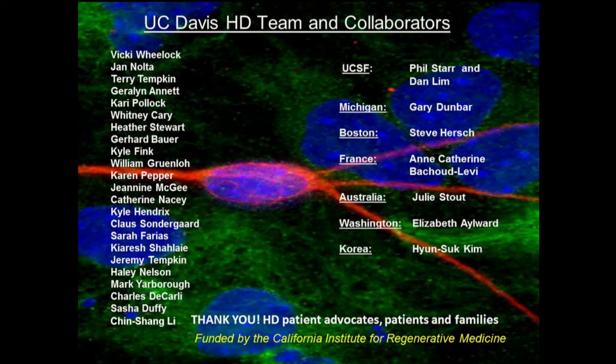I really want to thank HD patient advocates, patients and families — many are here today, special friends of ours.